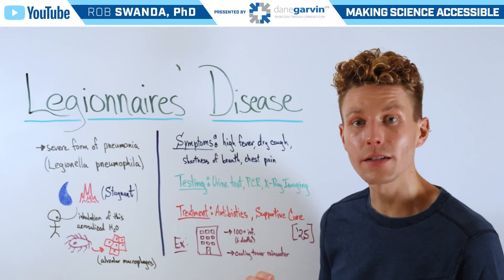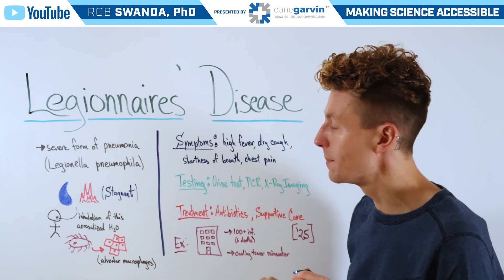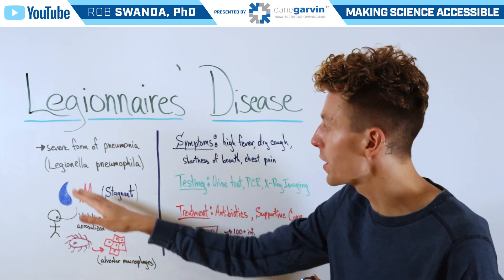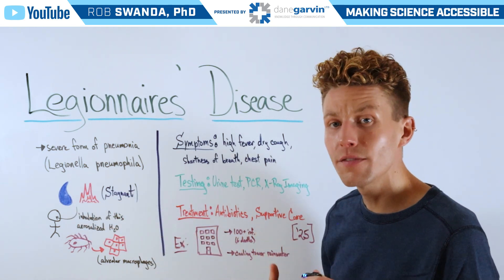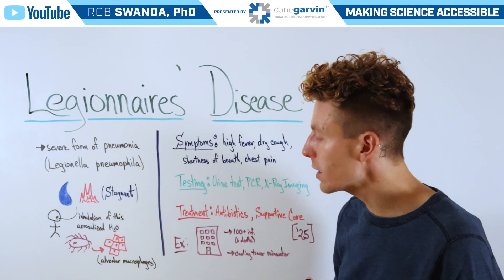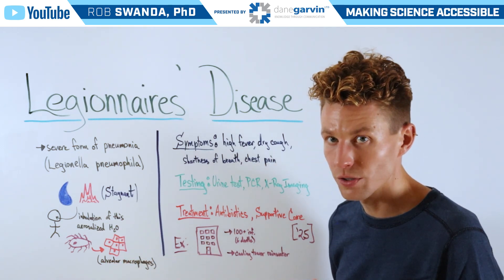For today's video, we want to talk about a topic that's been in the news recently, known as Legionnaires' disease. This is a severe form of pneumonia caused by the bacteria Legionella pneumophilia. It grows in stagnant, warm water and infects individuals when that water becomes aerosolized, going directly to our lungs and a specific cell known as alveolar macrophages.